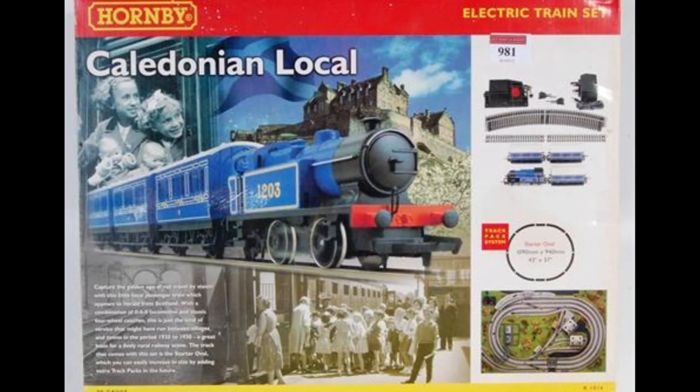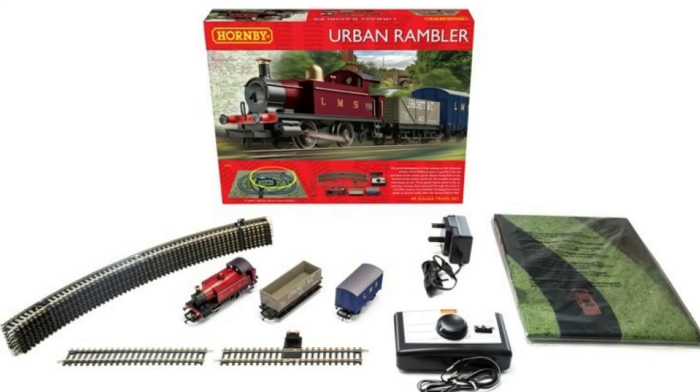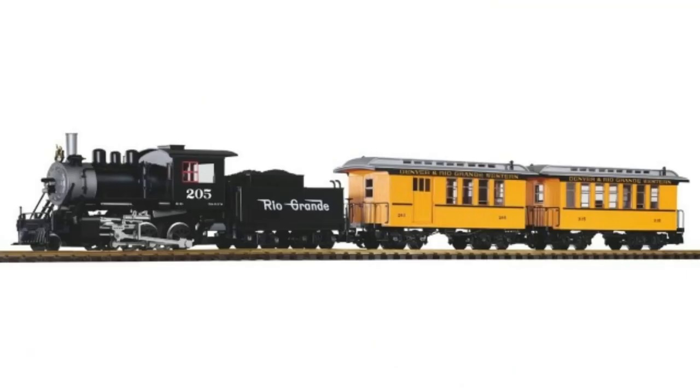One of the most well-known model train companies in the world would have to be Hornby. Like most other model train builders, they have a variety of starter sets and starter locomotives that are commonly used for new customers who get familiar with model railroading.